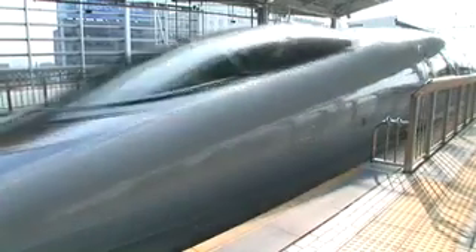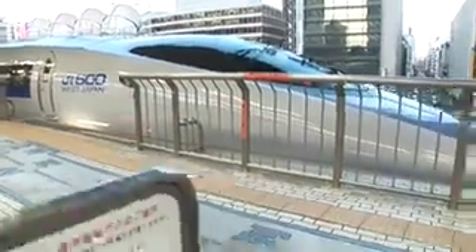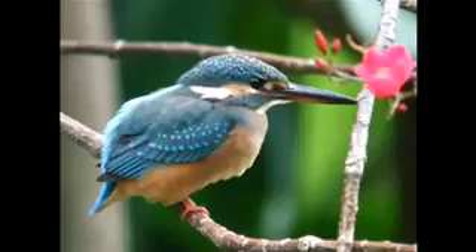Traveling at speeds of nearly 200 miles an hour, the Japanese bullet train is one of the fastest in the world. In part, it owes its success to a small bird, the kingfisher.